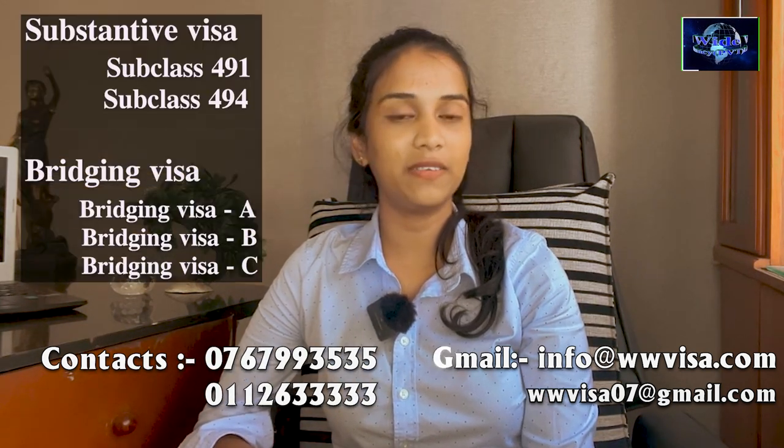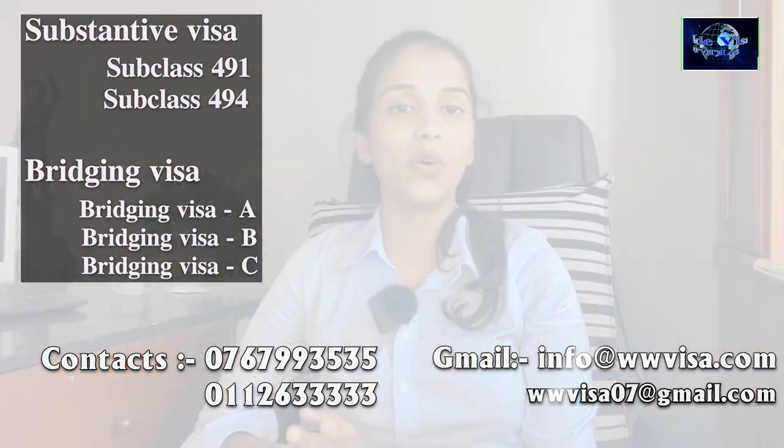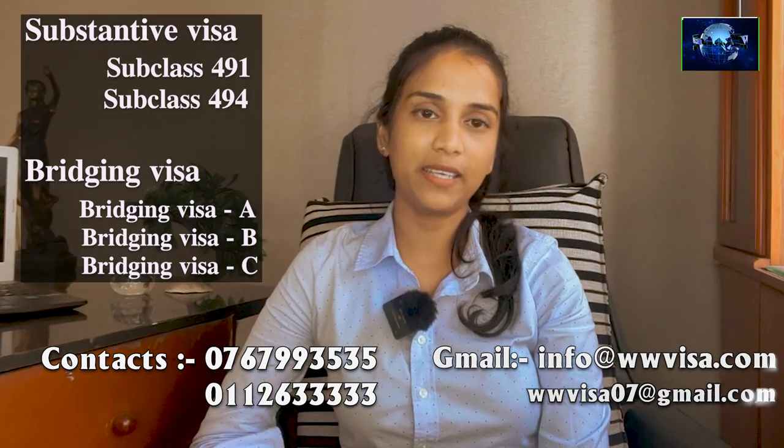You can assess your success rate. I have been able to get the points test result and receive an invitation to apply for the visa. In this case, I have been able to establish eligibility for the visa. The eligibility relates to the application to apply for the visa.